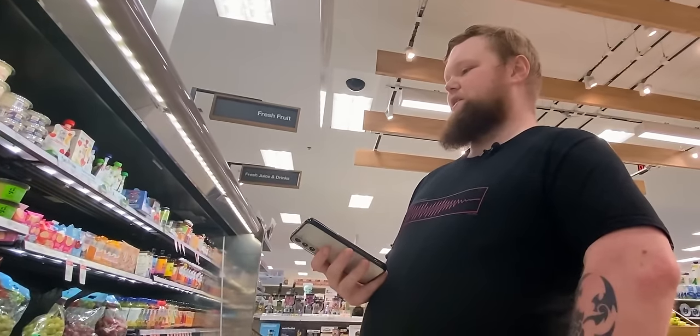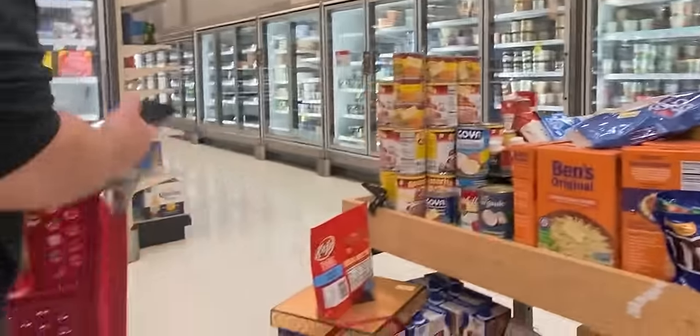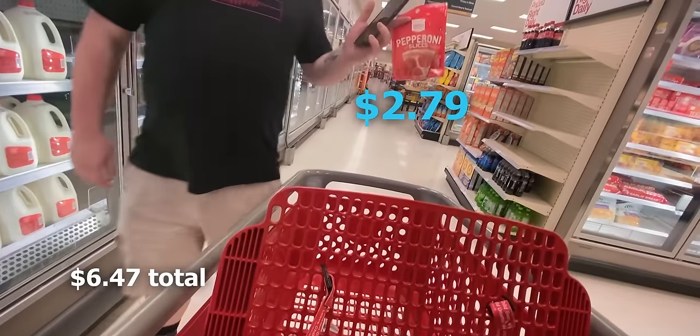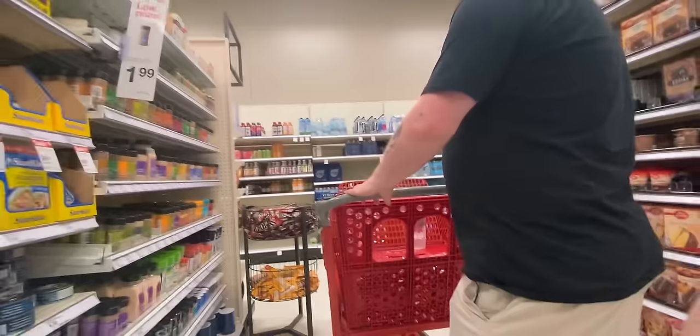M&Ms, that'll go great. Beef ramen maybe. I wish pepperoni wasn't four dollars, that'd be awesome. This has become a bit more difficult than I thought it would be. Let's see if we can find some cheap pepperoni. Look at that — $2.79. I've been talking to myself this whole time. I found cheaper pepperoni!